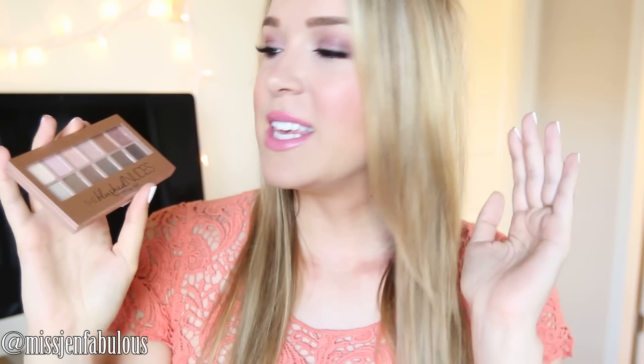Hey guys, today's video is going to be for this very easy feminine girly spring makeup look. It's very light and I just really like how it turned out. I'm actually using a ton of drugstore products including the Blush Nudes from Maybelline. I'm obsessing over this. I think it makes the prettiest springtime look — very feminine because all the colors are very blushy and pink toned but very wearable. All the products I'm using today I will list and link down below in the description box so you can check there for more information.